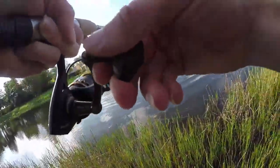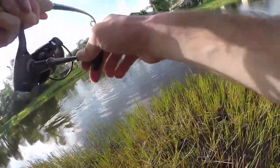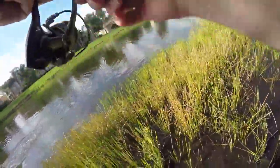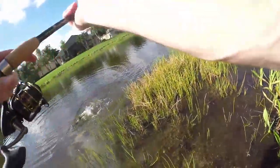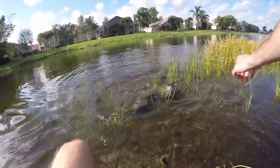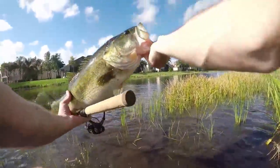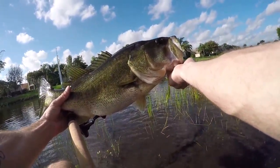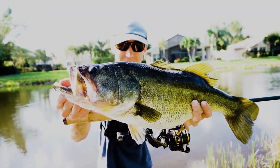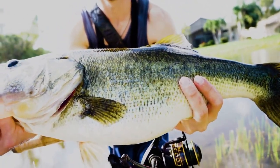That's why we needed a scale — what did I say? This might be my personal best right here. Oh my gosh, it's a giant! Look at the size of this fish, look at that tank right there. That's a giant — second cast, oh my gosh. That's a big Florida monster right there, this is what you come to Florida to catch. Look at that belly, look at that fish. Alright let's get him back.